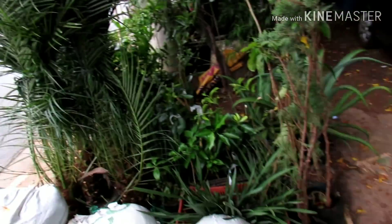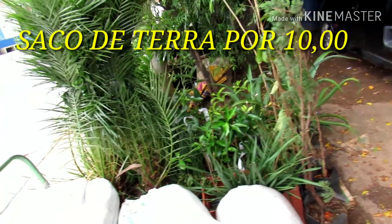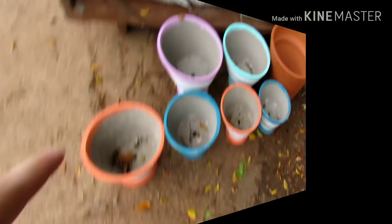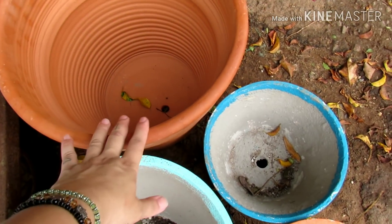Vou deixar o contato dele aqui na descrição também. Se você quiser encomendar alguma planta que não tem aqui na banca, ele traz pra você. Planta, terra, enfim. Aqui tem de tudo pra jardinagem. Aqui tem esses vasos maravilhosos, gente. Olha o tamanho desse vaso de barro aqui.